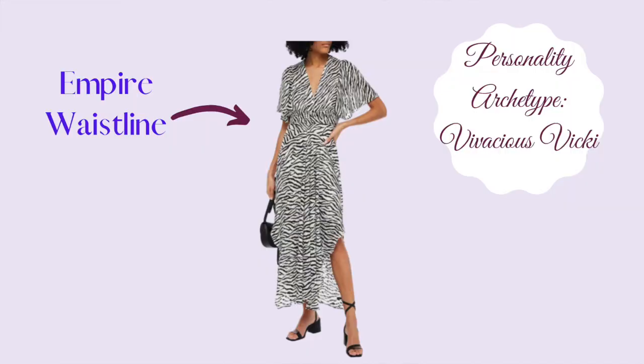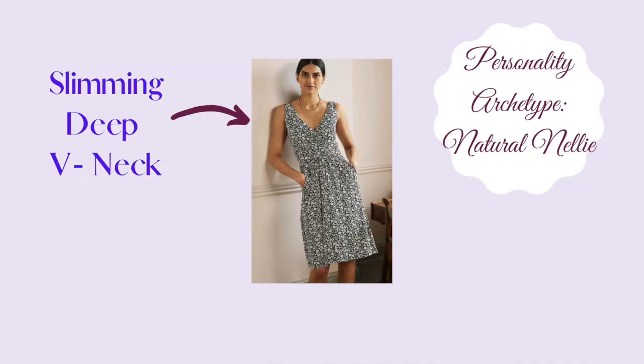If you're an oval body shape, you'll want to choose a dress with an empire waistline or a wrap style. Stay away from large prints and dresses that are short. If you're an inverted triangle body shape, you'll want to choose a dress that slims the top half and has a flare at the bottom — a dress with a deep V and not much detail at the very top. If you are an hourglass body shape, you'll want to choose a dress that accentuates your curves, in a nice jersey material that glides nicely over your body.